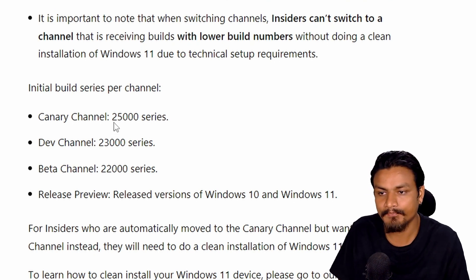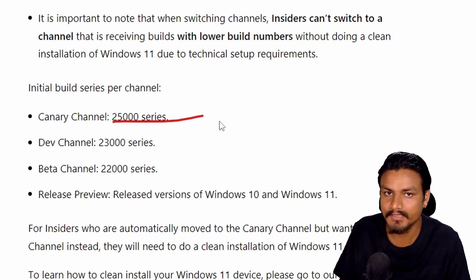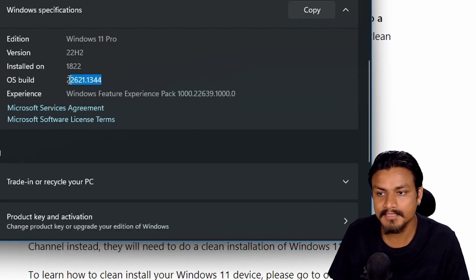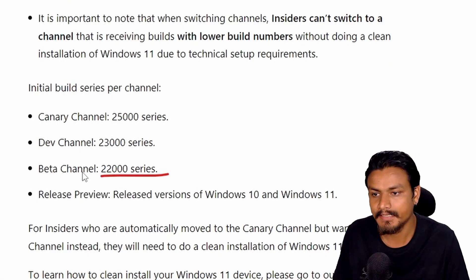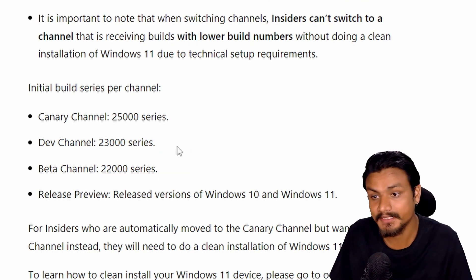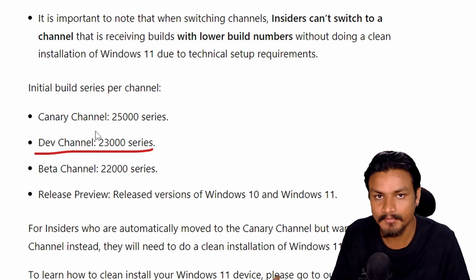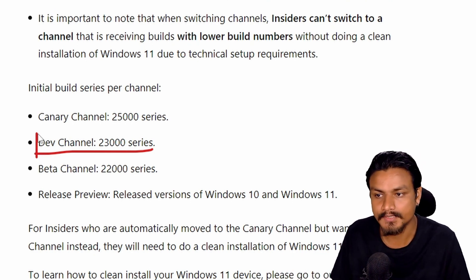Let me try to explain why the Canary build exists. This build could be the next version of Windows like Windows 12, or maybe a huge major update of Windows 11. The current stable version of Windows 11 gets feature updates through the beta channel because it's also in the 22,000-something build range, meaning whatever the beta channel gets will also reach the stable version. The dev channel is different — it has 23,000-something builds, which means it could be the next major update of Windows 11.